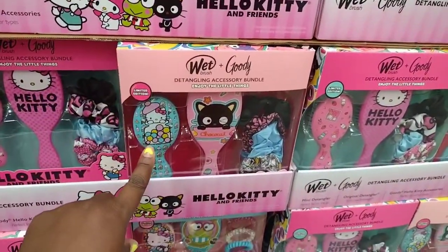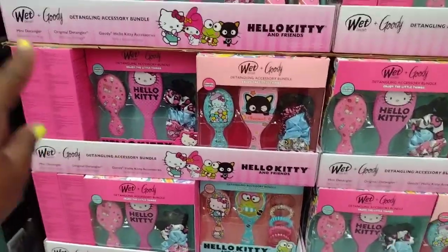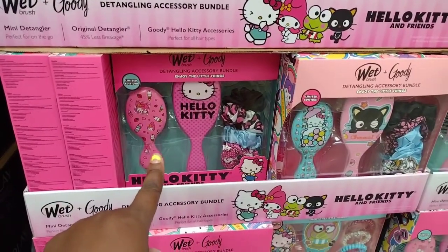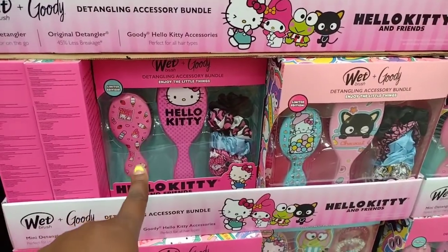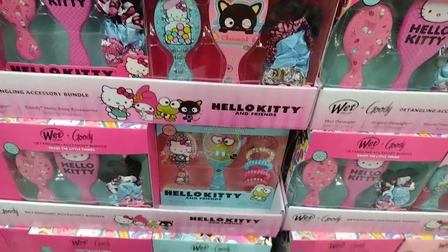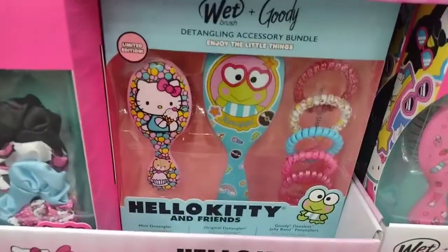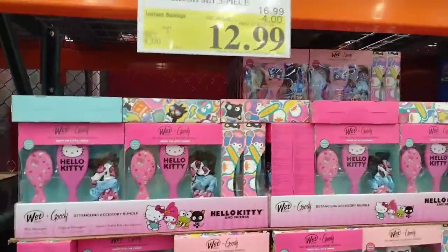This is so cute. So you have the option of just these two — actually there's three. So you can have this detangler accessory bundle — it says 'enjoy the little things,' which is true. Then you have the option of this one, and then you have the option of this one. I think that's really cute for $12.99.